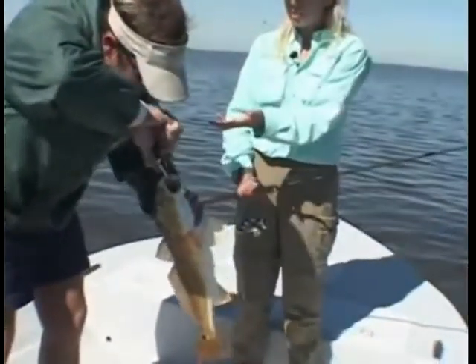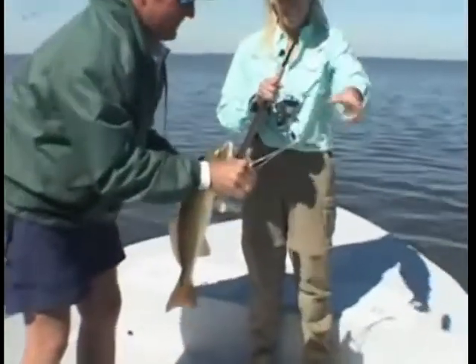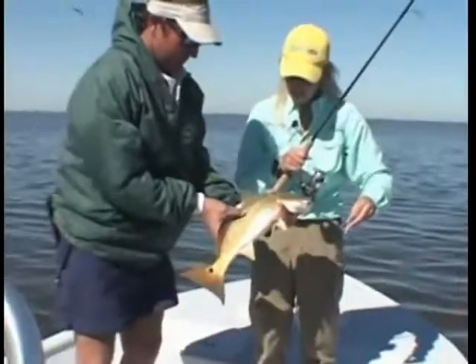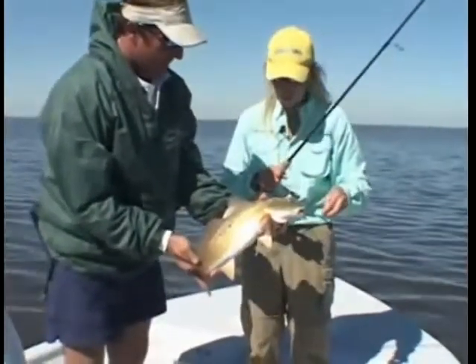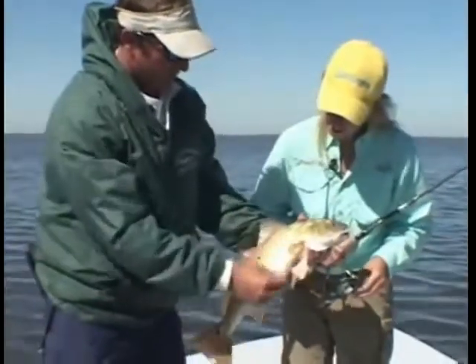You said this would be a good spot for a redfish and then I catch one. You're uncanny. That's just goldfish for goldfish — see how it's got the extra dots on? Fish 21, 22 inches long, good solid keeper. They're just real pretty, all the orange.